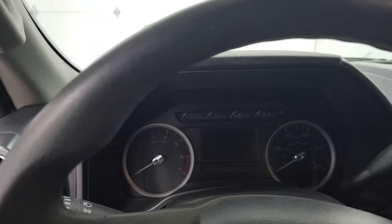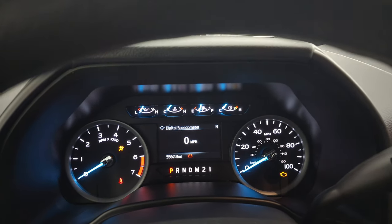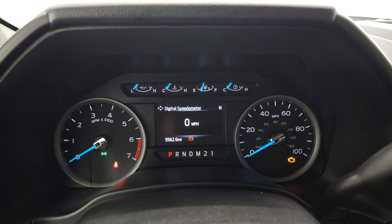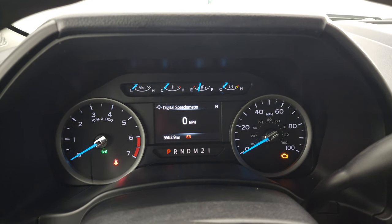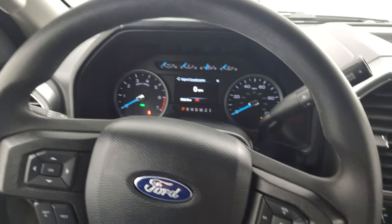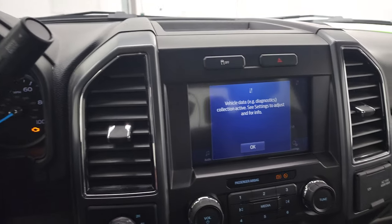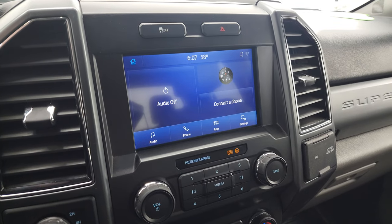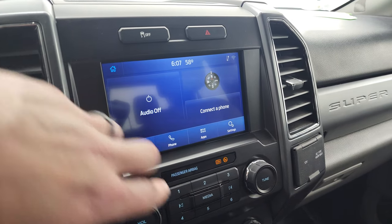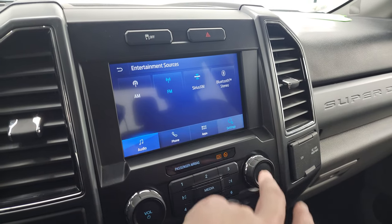We'll hop inside and check out the miles, the radio, and everything this truck has to offer. You get the Built Ford Tough animation, and you can see just how nice and clean that instrument cluster is. This truck only has 5,562 miles. You do get the digital speedometer and compass display. The steering wheel has cruise controls and information center controls on the left, and Bluetooth and audio controls on the right. There is your 6-speed automatic transmission with the optional tap shift. This one comes with the Sync 8-inch radio with AM, FM, and SiriusXM radio capabilities as well as Bluetooth.